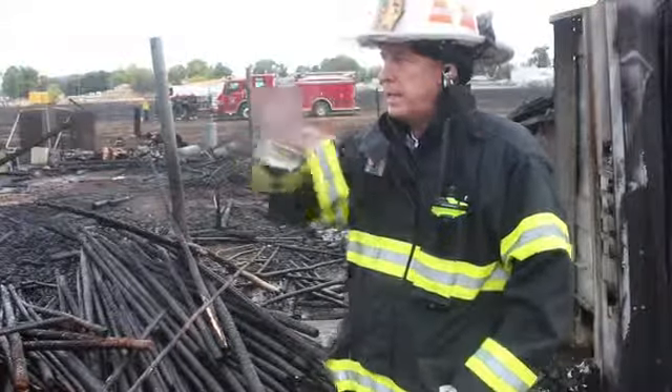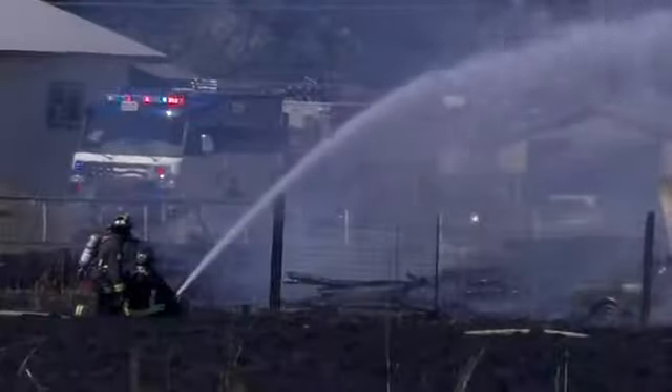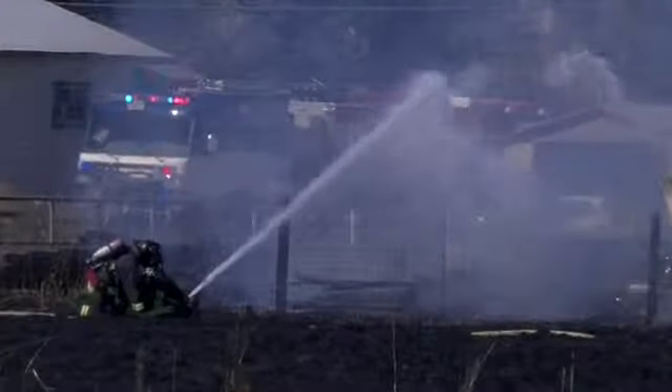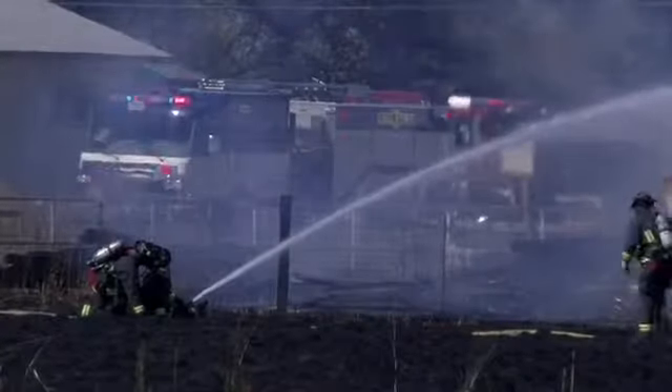Once we got it contained and got these houses protected, we were able to concentrate on these piles of wood that were burning. We actually brought in some heavy equipment to pull these piles apart so we could get water applied to the seat of the fire.